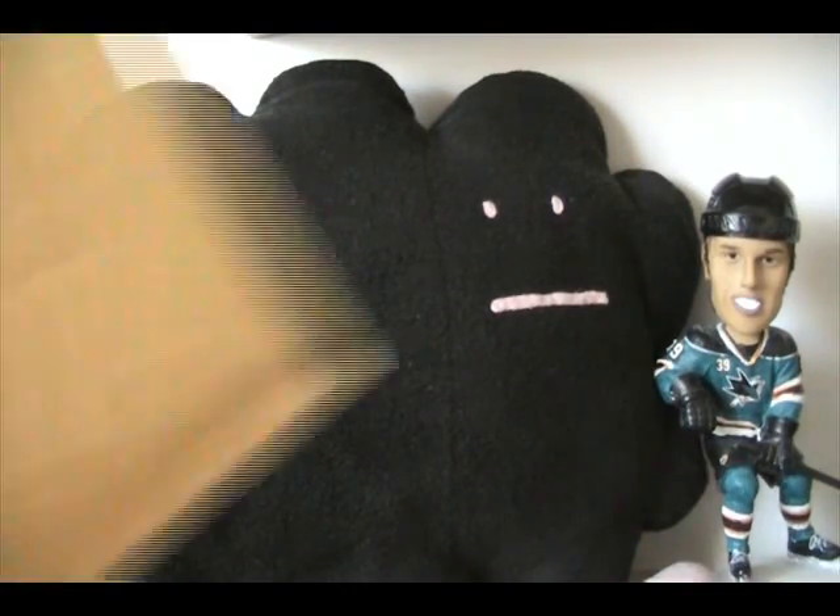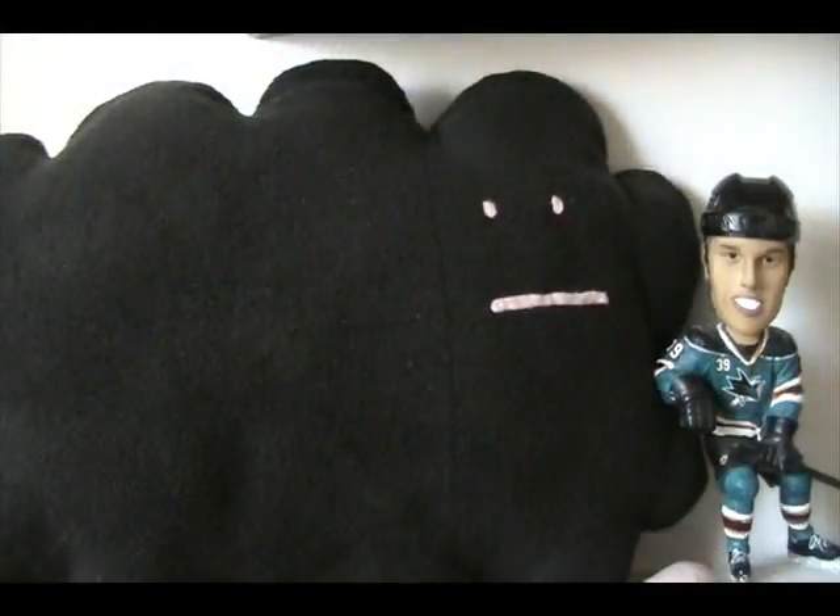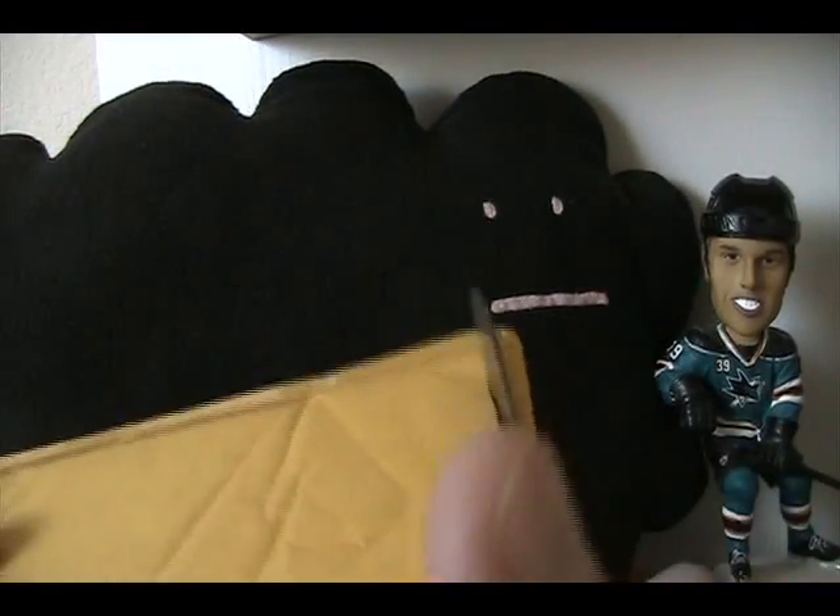Hey, what's up guys, Black Sheep here. Just a one package mail day. Also wanted to tell all of you who won contests — all of the prizes have shipped out as of yesterday, so hopefully you get those soon.